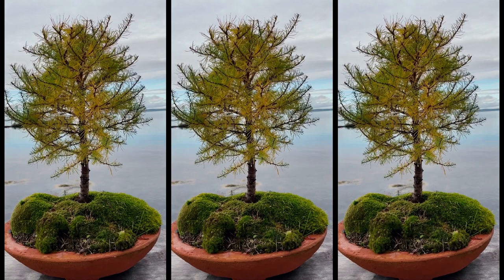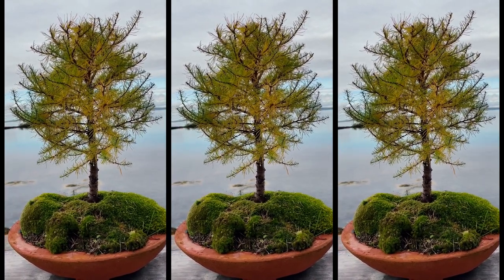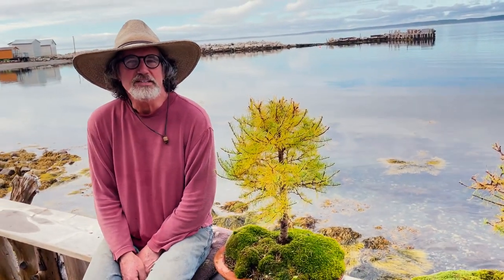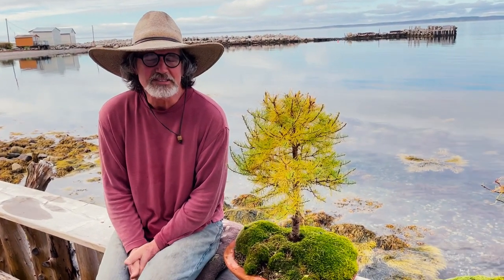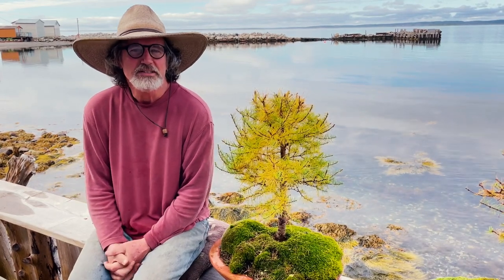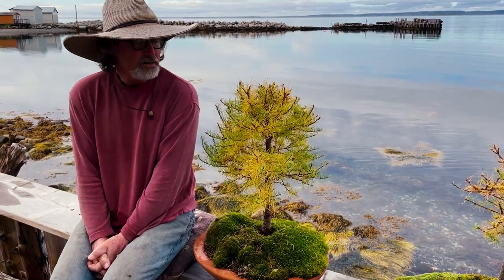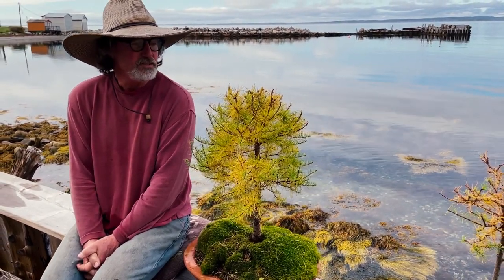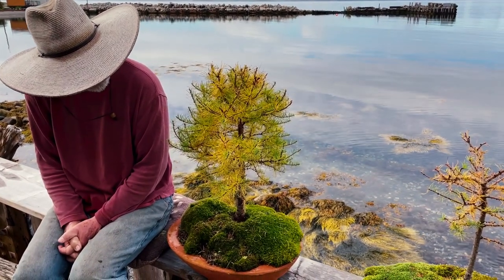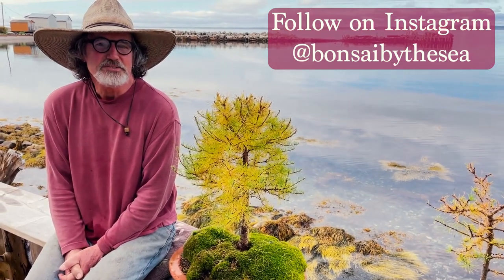And that does it for the top 10. In closing, I just want to say that I'm not claiming to be any kind of expert at this — I know that people study for many years to become a master. I'm just a guy enjoying the hobby and would like to give people the opportunity to enjoy it as much as I do and watch these trees develop. I hope you'll join us here at Bonsai by the Sea for the adventure of bonsai.